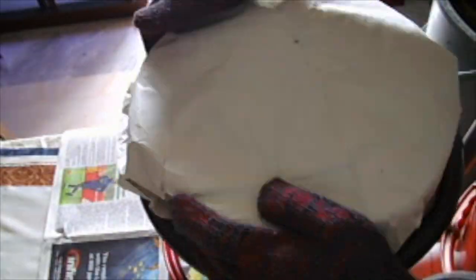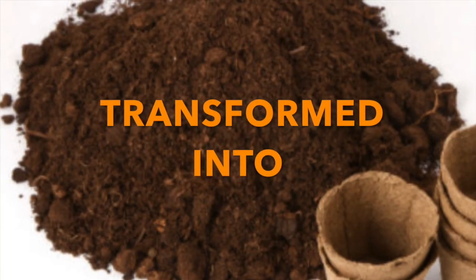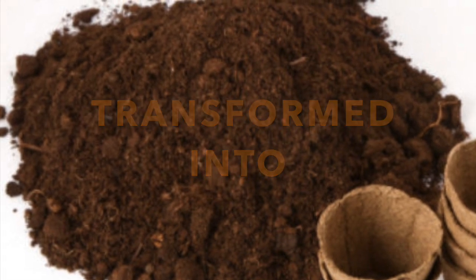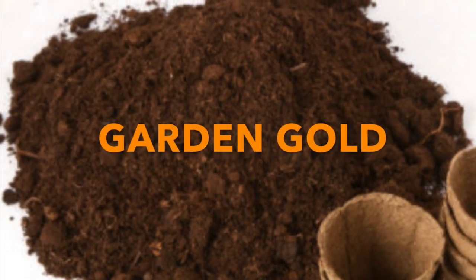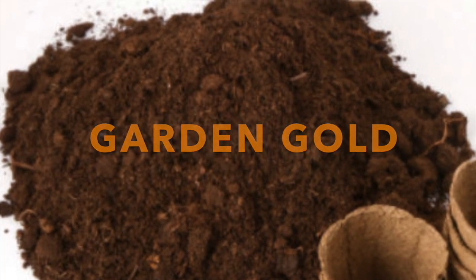After 3 months, the wet greens and dry browns in the microcomposter will be transformed into garden gold. That's all my friends. Thanks for watching. Happy composting and producing garden gold.